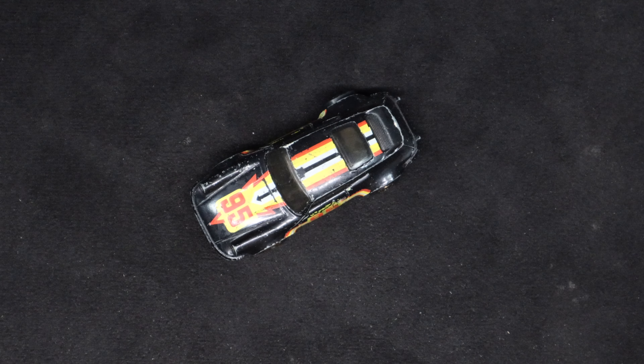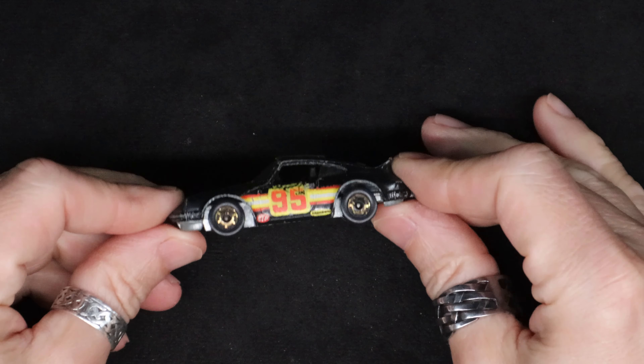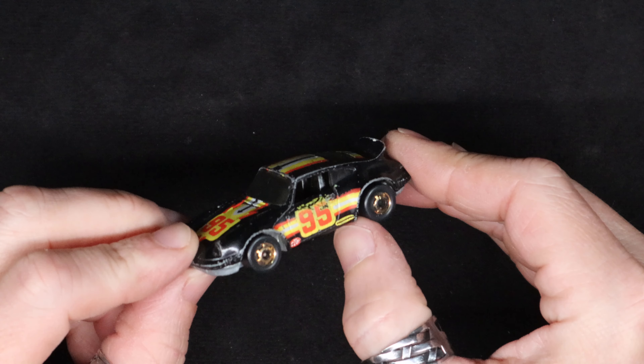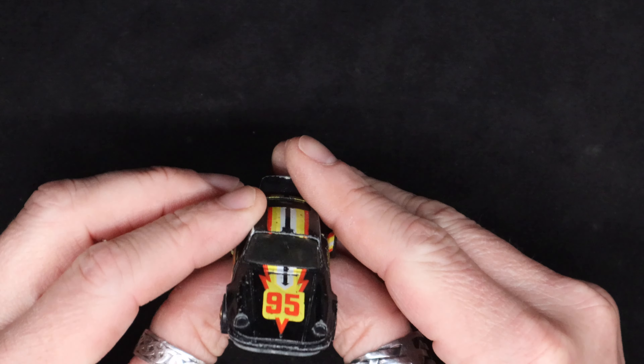Welcome everybody, another wheeled weekend. Today got the Porsche 911 - had some race regalia on it. Looks like that might have been Goodyear at some point, STP from 1974, made in Hong Kong. It actually does show up real good on that one.